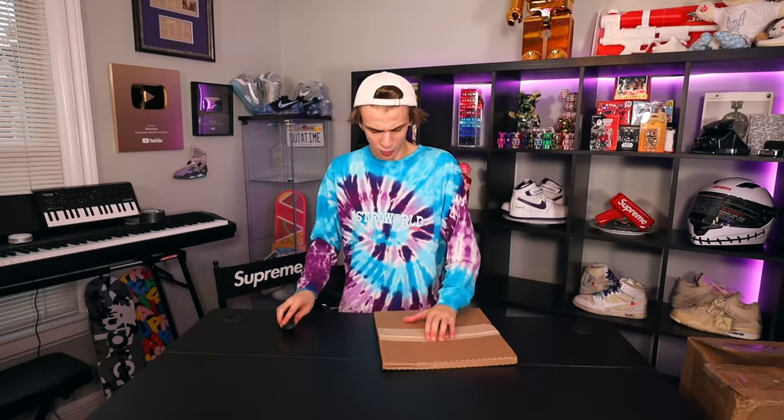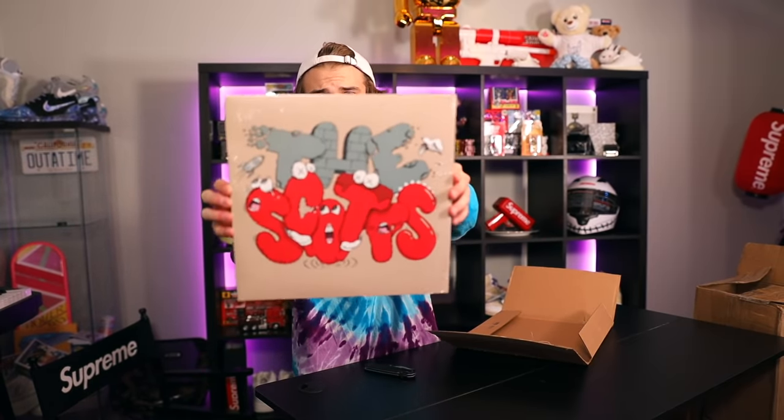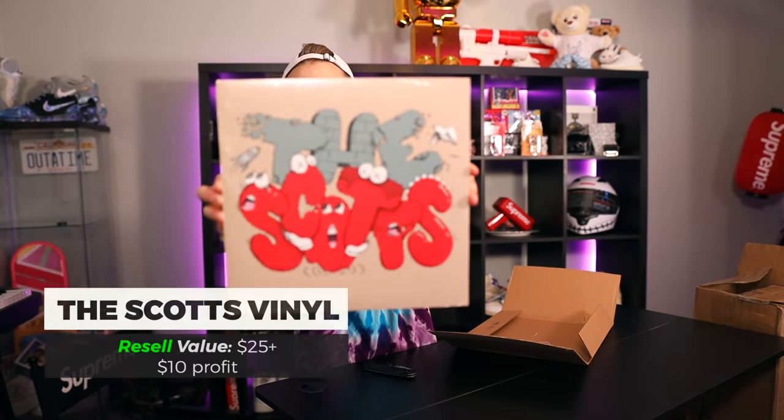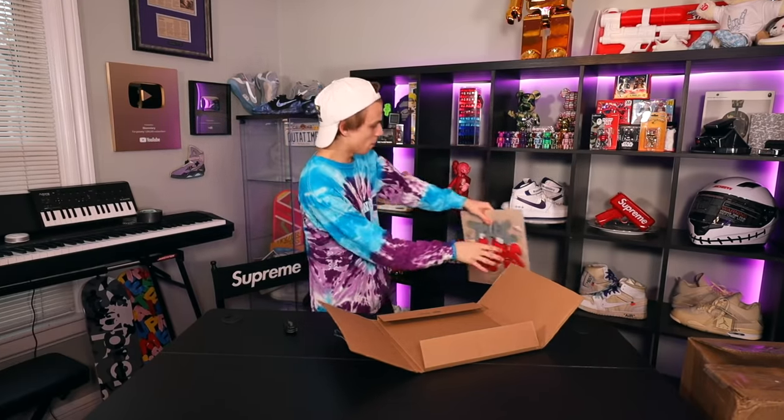We have the Cactus Jack wrist rest keyboard pad — you rest your hands on it. There's also a pretty thin rectangular package which is going to be the vinyl of Travis Scott's record, not a CD. This is just a personal pickup — I like the look of it and it fits perfectly right here.